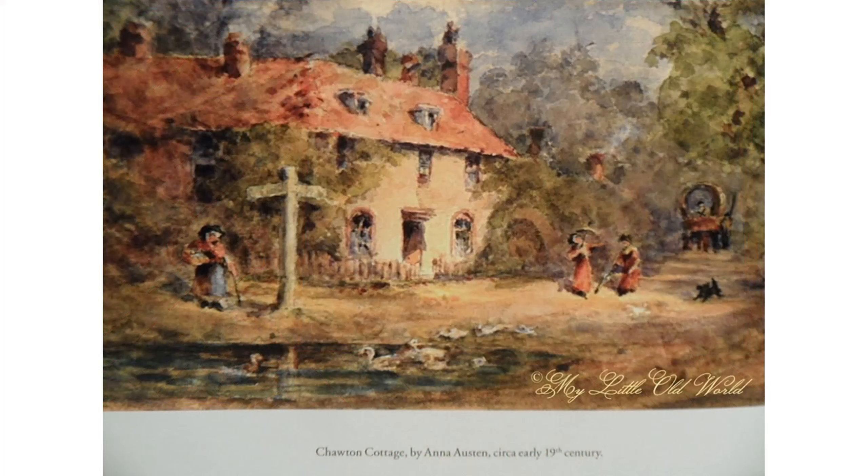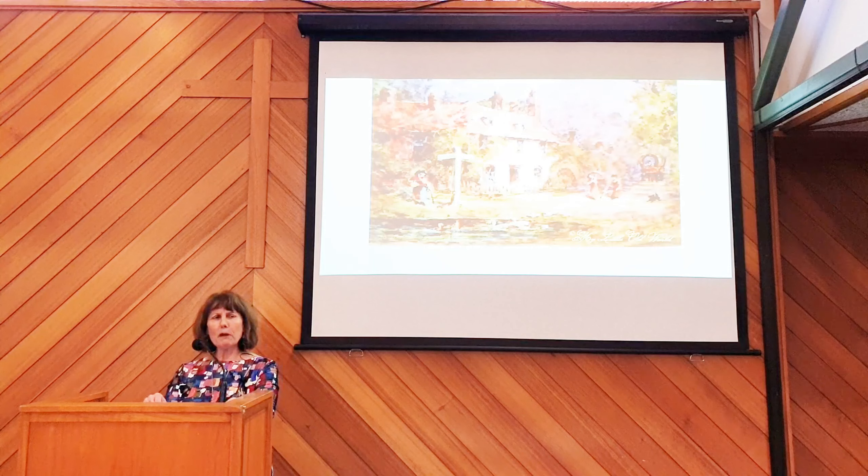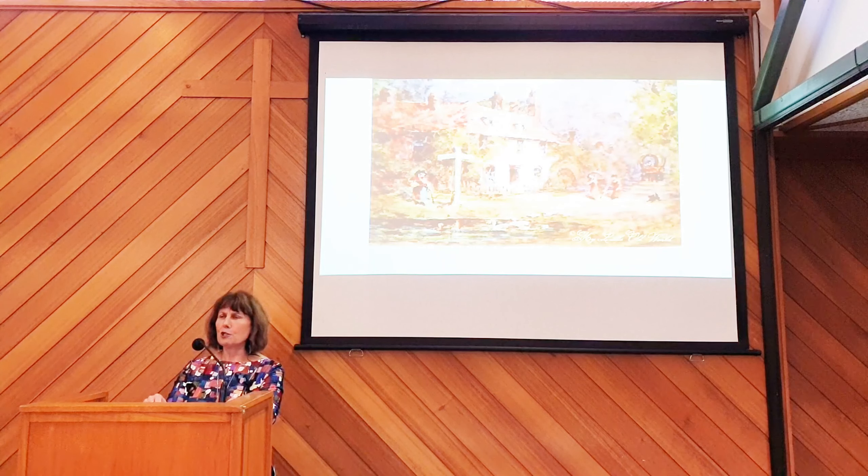Dorothy had long loved the novels of Jane Austen. Her parents had moved down from Scotland to Portsea, and as she drove from London to visit them regularly, her route took her through the village of Chawton. Once stuck there in a traffic problem, she asked an AA guide which was the house that had once been lived in by Jane Austen. He replied very irritably that Jane Austen's house was the plague of his life, and so her curiosity was aroused.